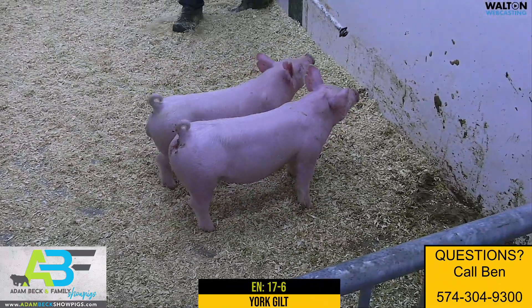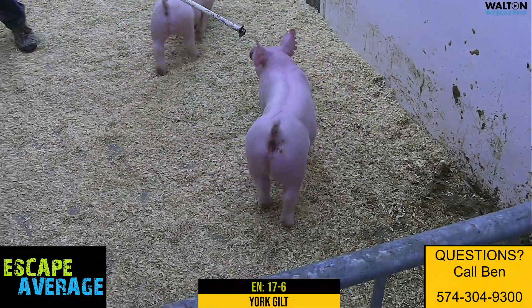Just that flawless build at the ground. You'll like her extras, but like her maturity too. I think that's a high quality gilt.